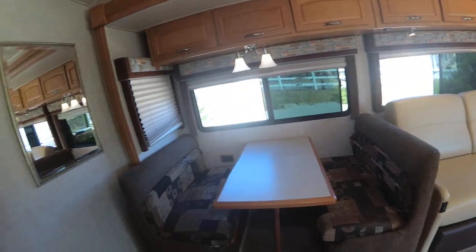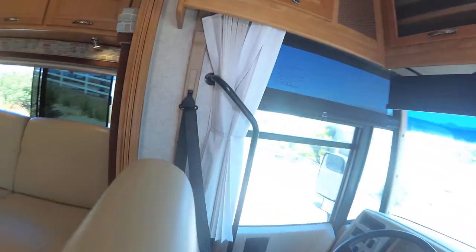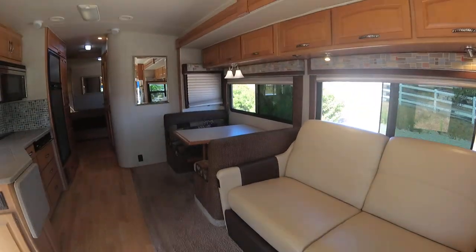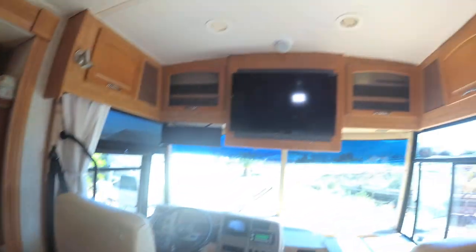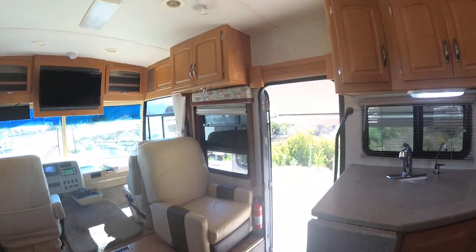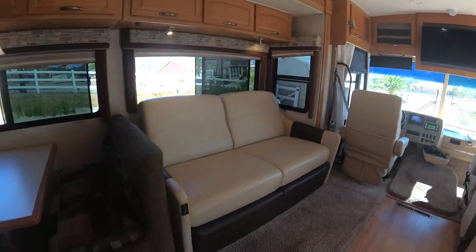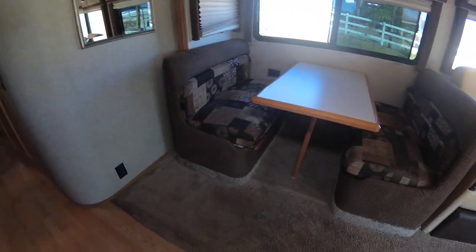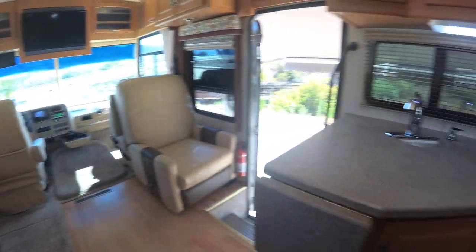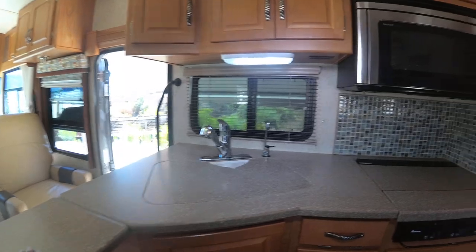There's a dinette that turns into a bed also — fits maybe two children there and two adults on this one. It does have surround sound with speakers here and there, and a subwoofer right underneath that chair. The carpet's in really good shape. Hardwood floors make it nice so when you come in you're not on the carpet.